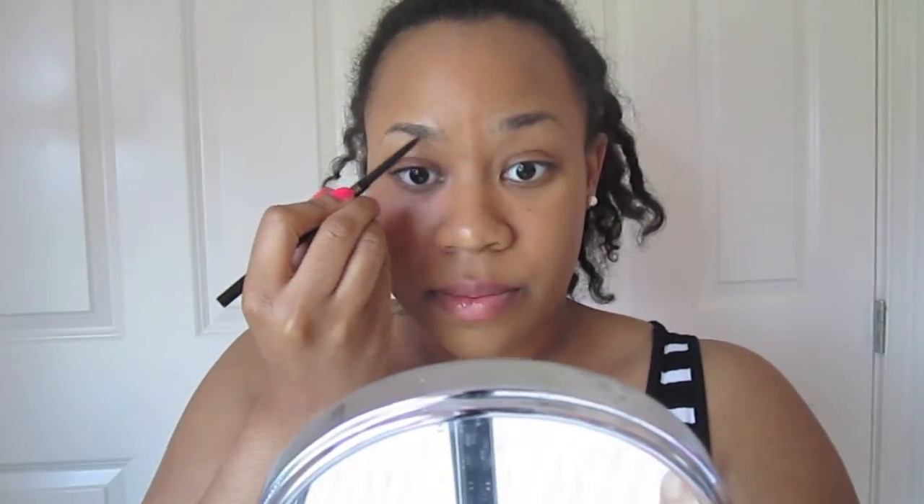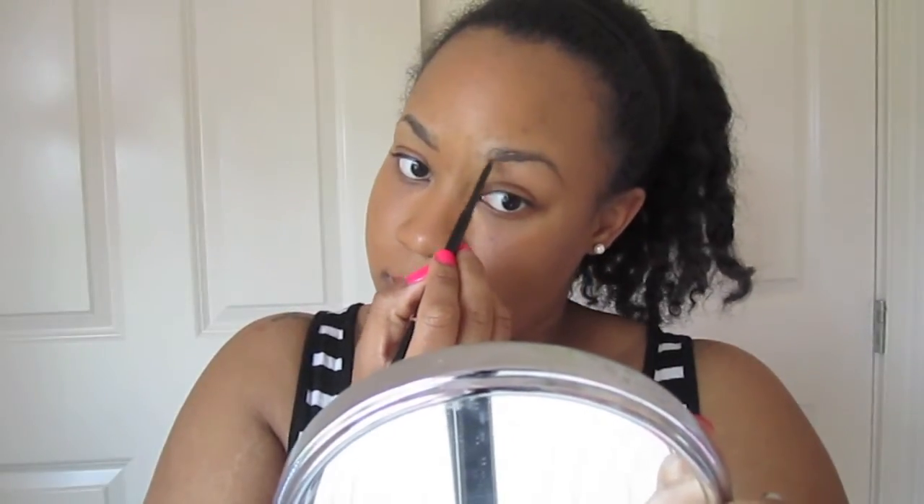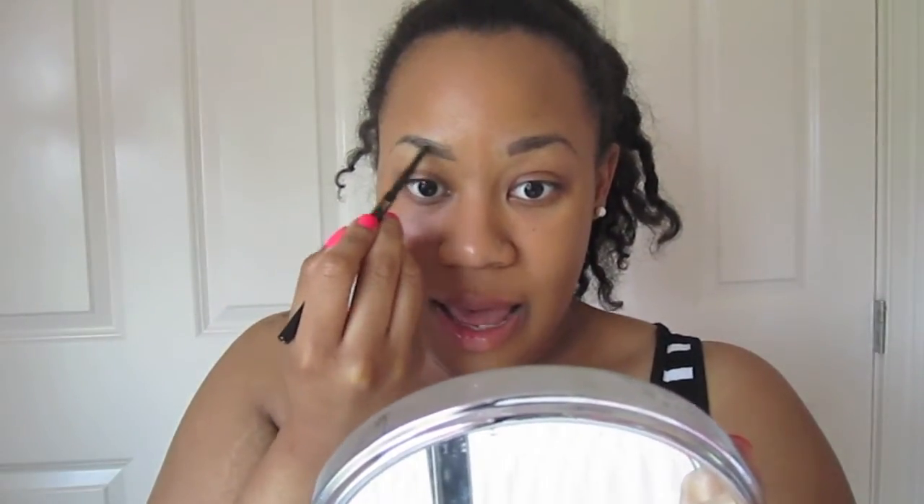Next thing I'm gonna do is eyebrows — lord, this is gonna be hard. I already feel like they look bad. It's like I'm so nervous about the time that I'm trying to rush, and in doing so they don't look as good as they could. This eyebrow should be a little — whatever, we don't have time.